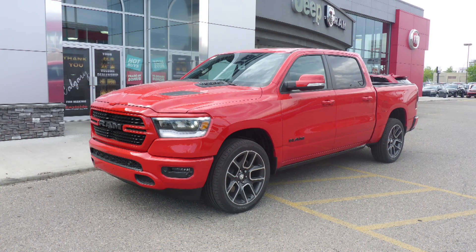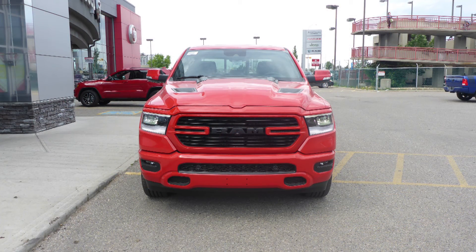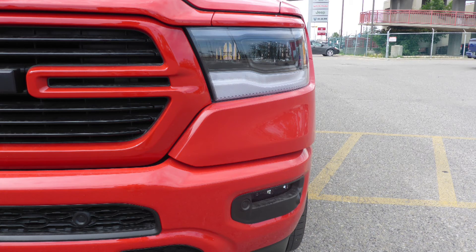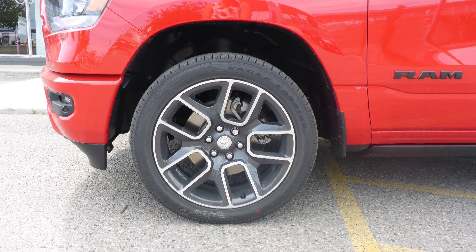This 2019 REN1500 Sport Crew Cab comes equipped with a 5.7L V8 engine and automatic transmission, LED reflector headlamps, fog lamps, power heated folding side mirrors, and 22-inch aluminum wheels.